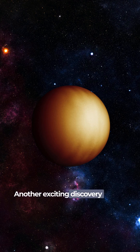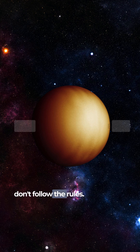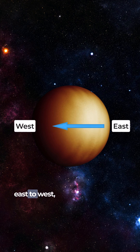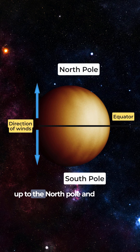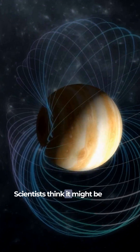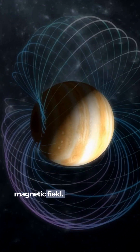Another exciting discovery is that this planet's winds don't follow the rules. Instead of blowing east to west, as we'd expect, they go from the planet's equator up to the North Pole and down to the South Pole. Scientists think it might be because of a super-strong magnetic field.